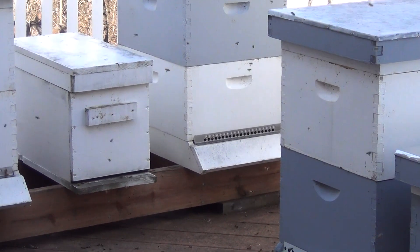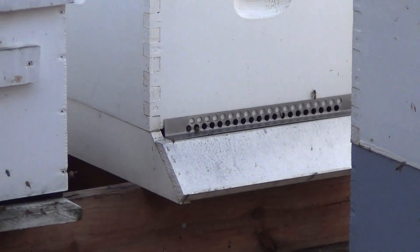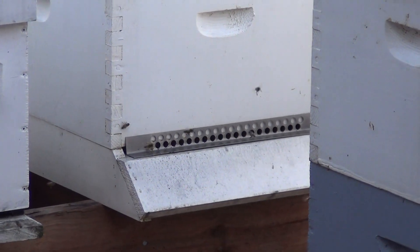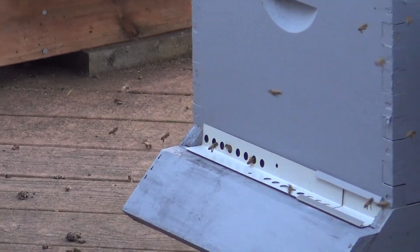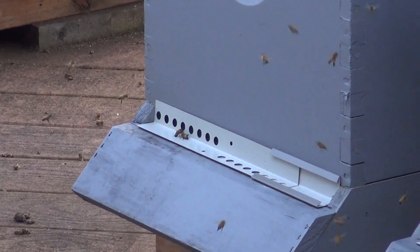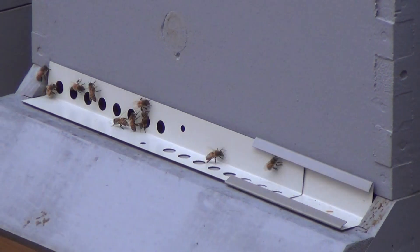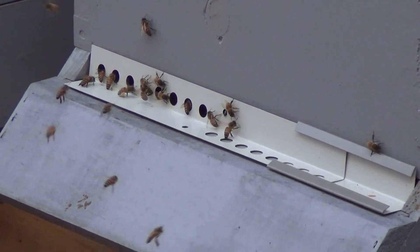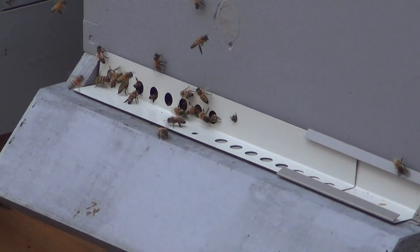The colony back there on the corner — that was the colony we rescued from the developer. And this colony right here was part of the video where we caught two swarms in one day — that's the second one. This colony right here is the one from the easiest swarm catch ever that I made a video about.